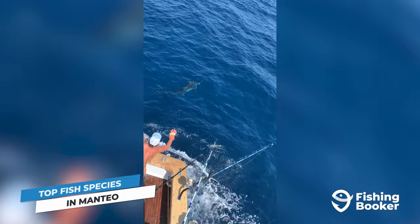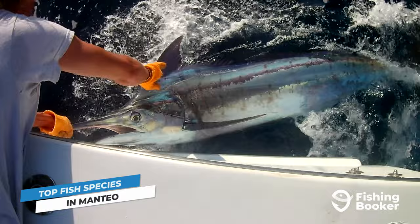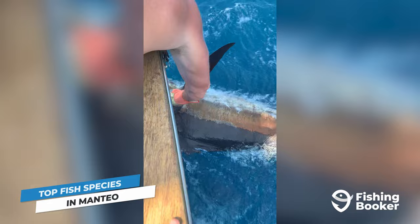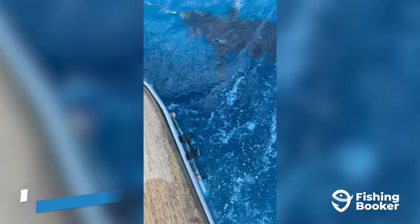Summertime also brings one of the most sought-after pelagics to the table: marlin. Blue and white marlin travel past Manteo in North Carolina when the water's warm, giving you your best shot at hooking one of these powerful fish. Just be aware that unless the vessel you're fishing on has a special permit, you'll have to release any marlin you catch back into the water unharmed.